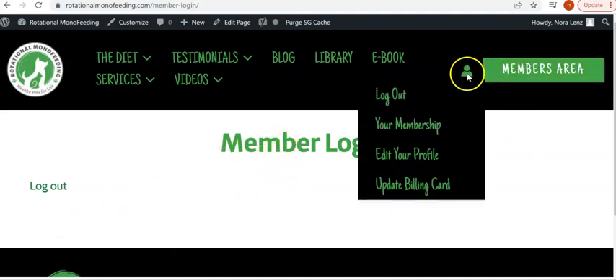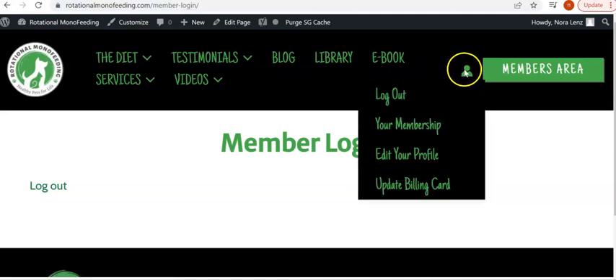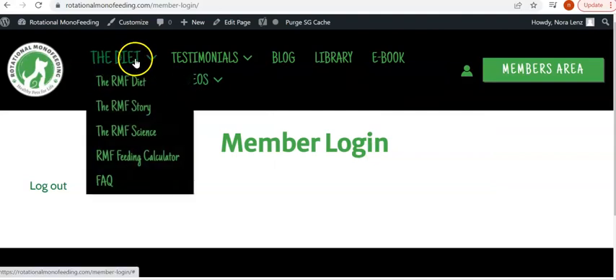If you happen to already be a member and you want to change your profile, see what kind of membership you signed up for, update your billing information, anything like that, you would just click that little icon right there. So we're just going to go through the tabs here and I'll show you what's behind each one.